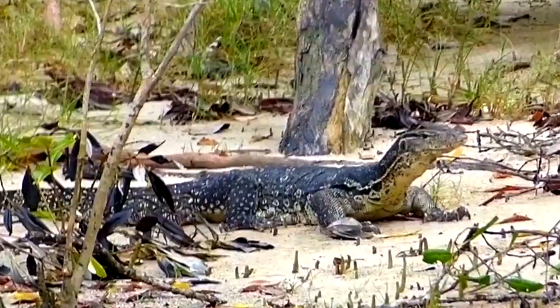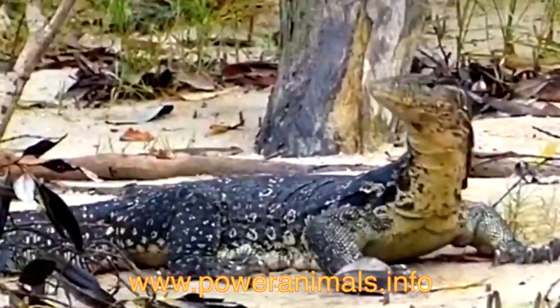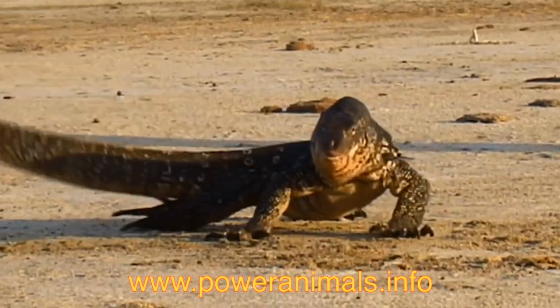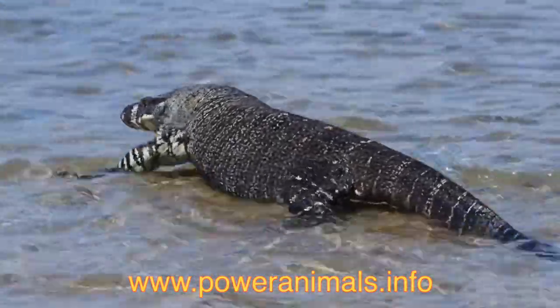When you want to be more alert and a better observer, connect with their reptilian spirit. To learn more, visit our website and get a free power animal reading. Thank you for subscribing and have a great day.